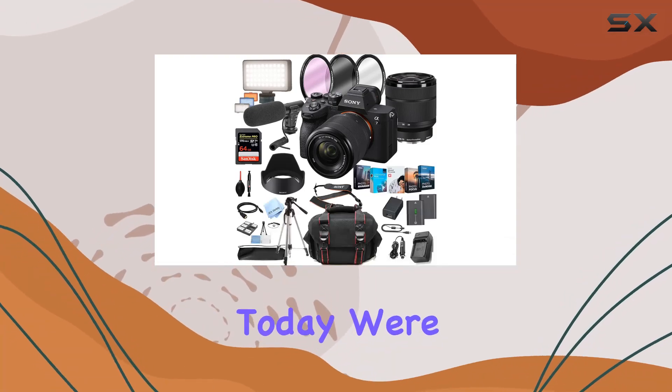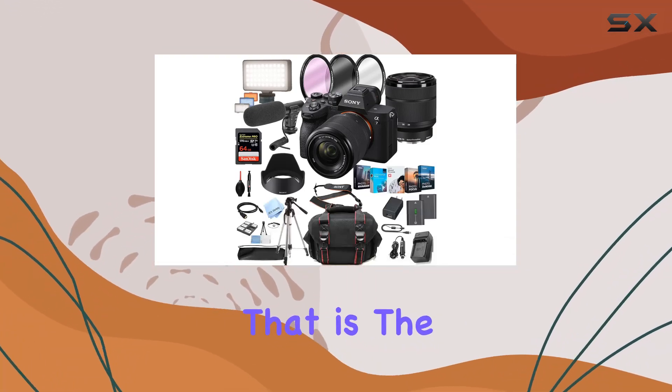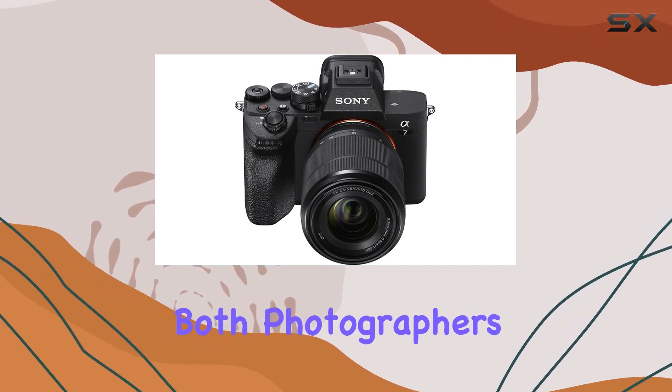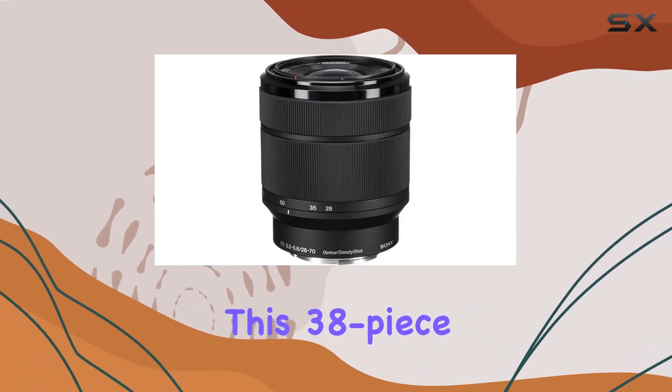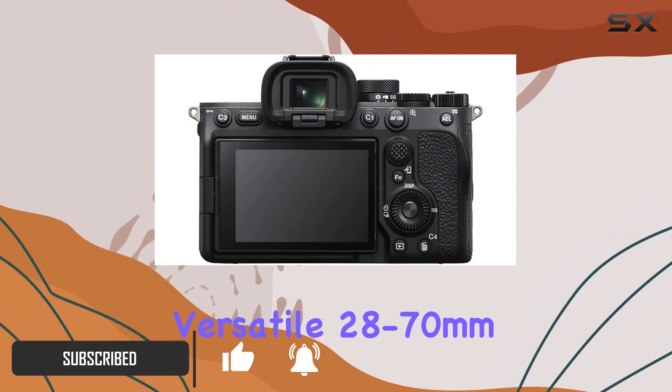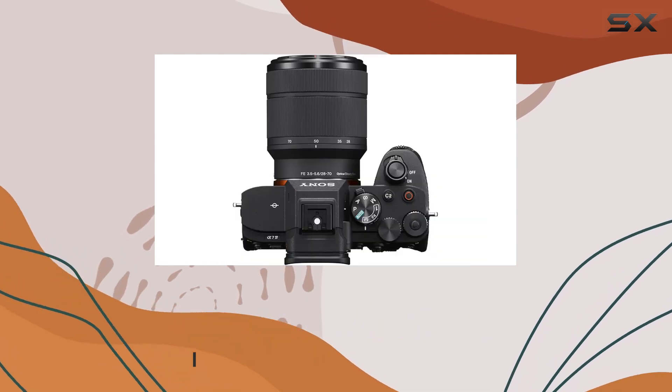Hey everyone! Today, we're diving into the powerhouse that is the Sony A7 IV, a mirrorless marvel packed with features for both photographers and filmmakers. This 38-piece bundle from AL's Variety Camera is a game-changer, including the versatile 28-70mm lens and a plethora of accessories.